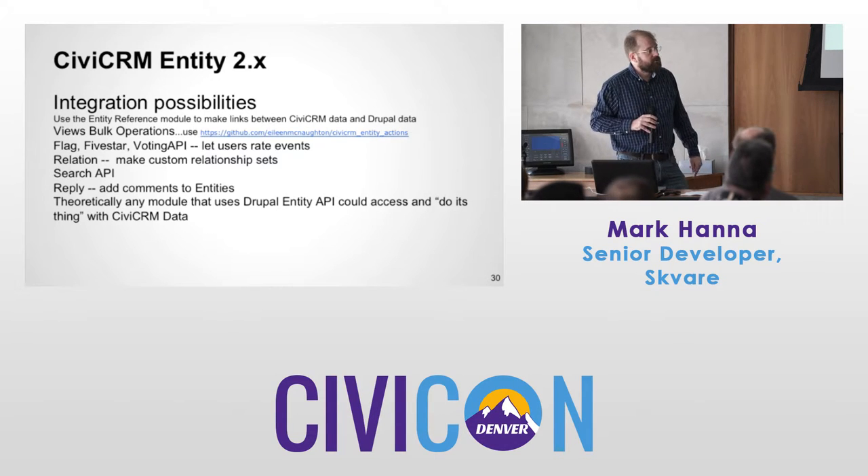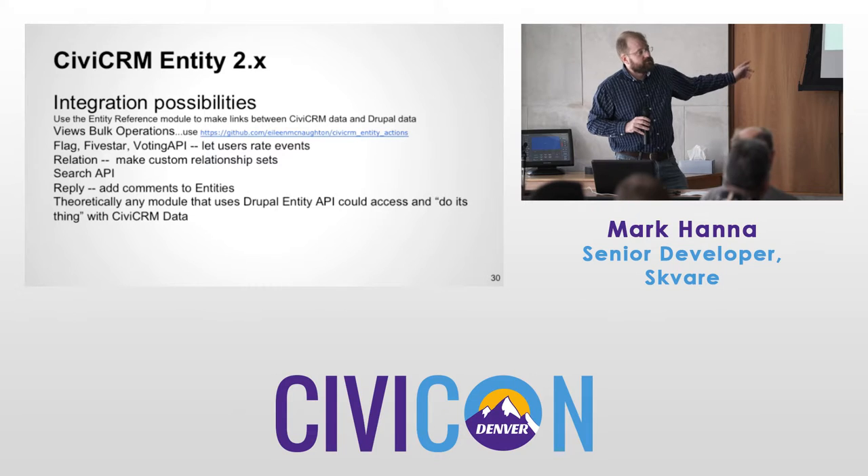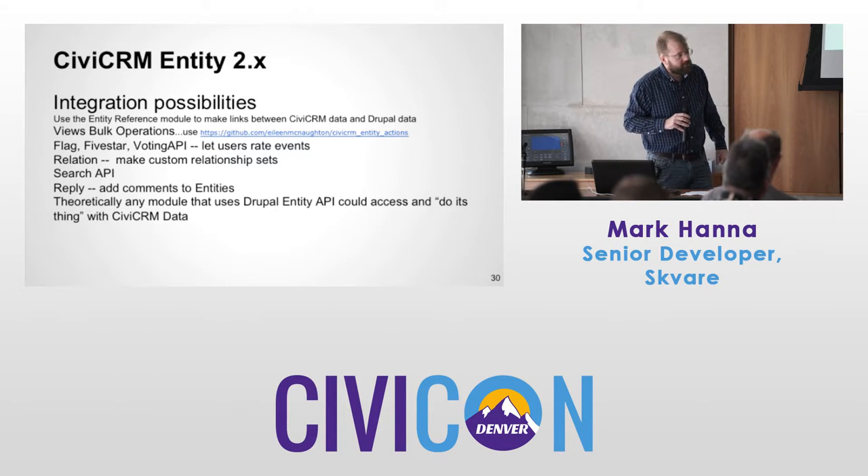In 2.x you can do bulk operations natively. You don't need that extra module — 2.x supports native update actions.